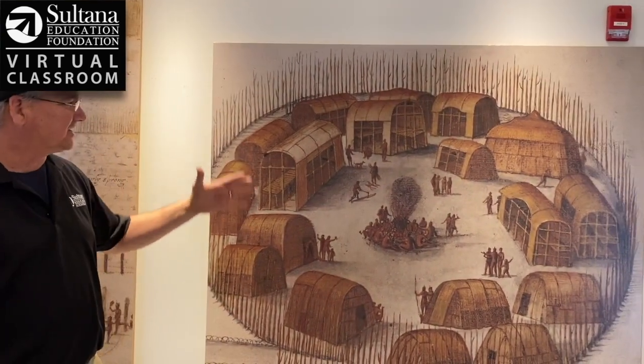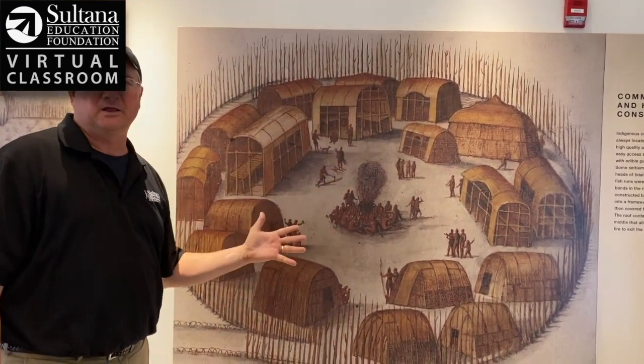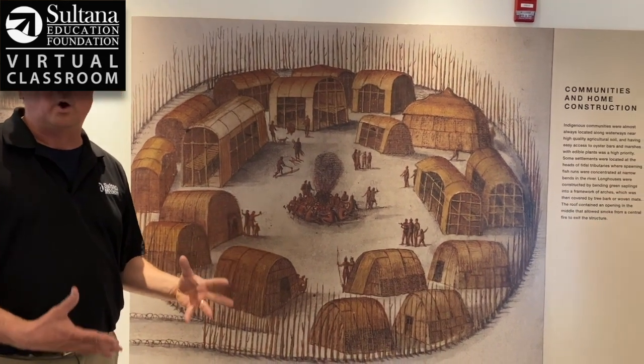Hey guys, Chris Serino here from the Sultana Education Foundation. Today we're going to be talking a little bit about stone tools, axes in particular, that were used by the indigenous people of the Chesapeake region. And I'm here at the Holt Education Center standing next to a really famous painting made by an artist named John White.